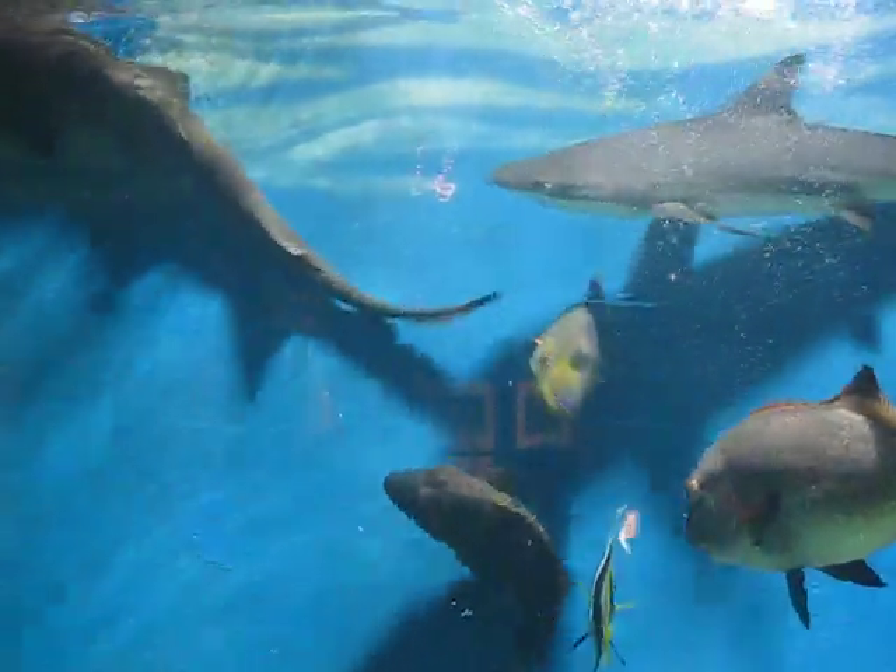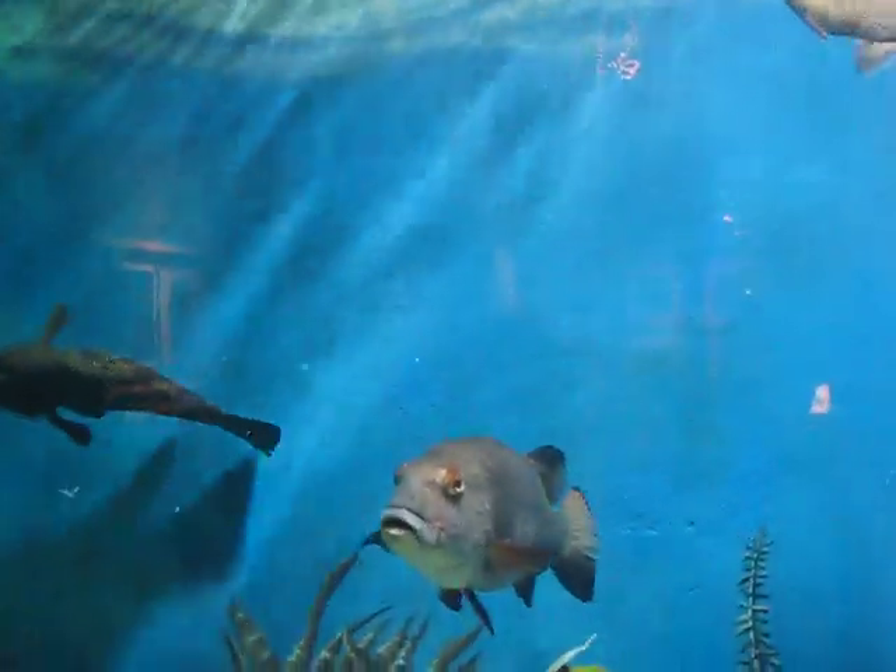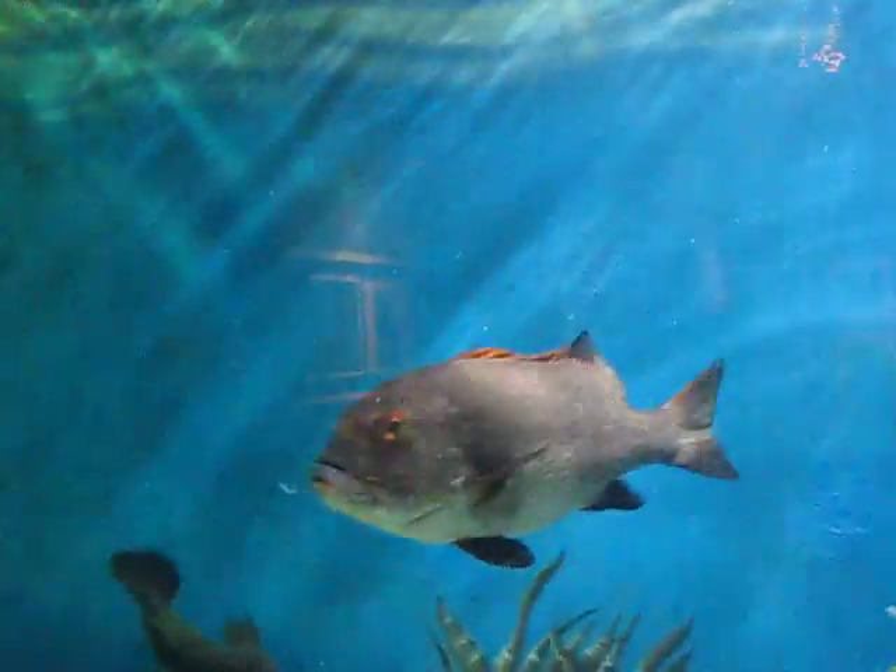Right next to the seal tank, in this tank we have several types of Pacific sharks. We have white spotted bamboo sharks and banded bamboo sharks.